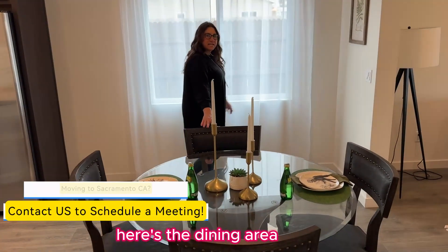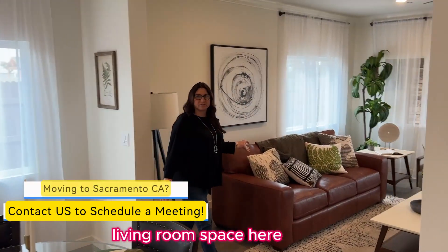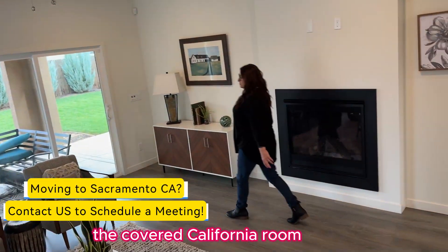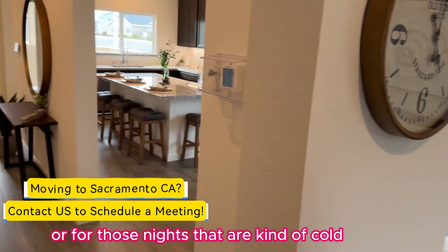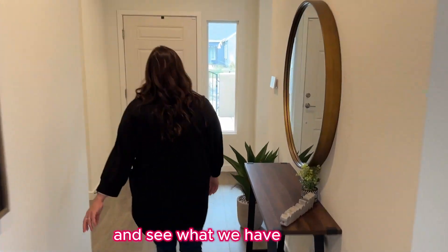Here's the dining area that opens up into this beautiful living room space. And of course, that leads outside to the beautiful California room with an additional fireplace outside for those warm nights, or for those nights that are kind of cold. Let's walk down the hallway here and see what we have.